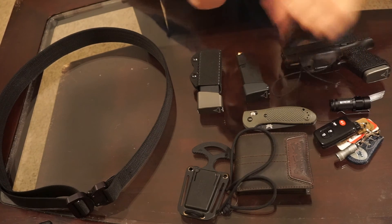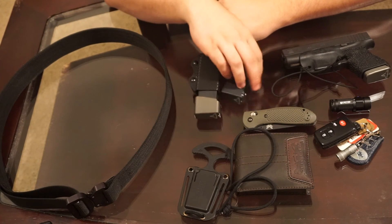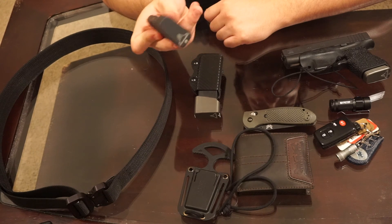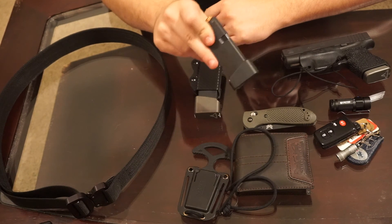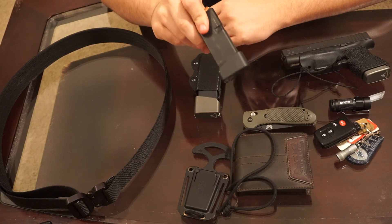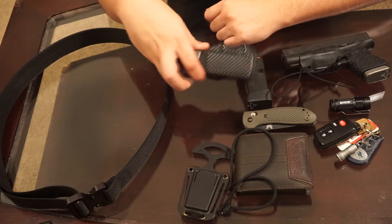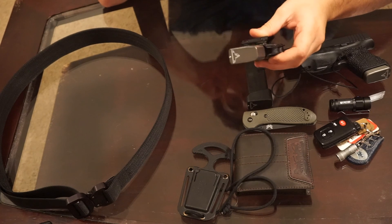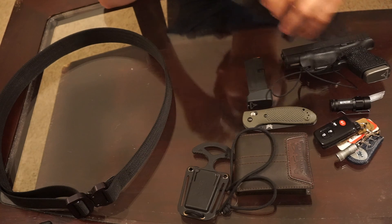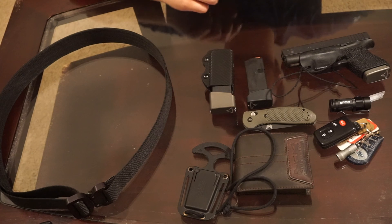With the Glock 43 I usually carry one extra spare mag. In the summer I carry a Tearing Tactical plus-two base plate mag — I'm usually wearing gym clothes or sweatpants since I work at a gym. But in the winter I always have the Tearing Tactical plus-three mag. So that's eight rounds in the gun and nine in the spare. I carry both if I have a hoodie or jacket on.